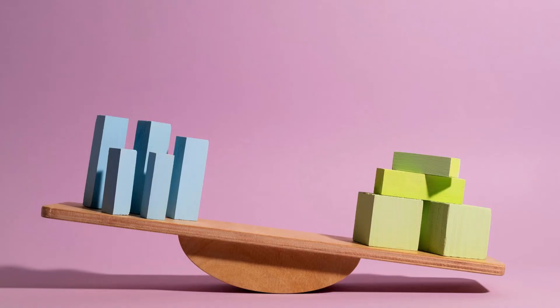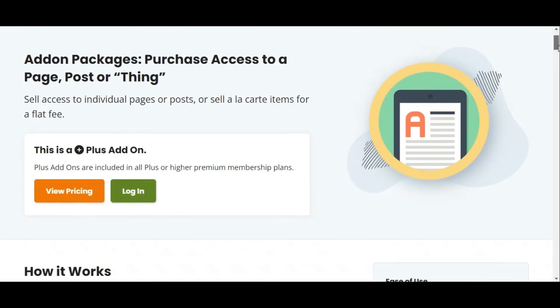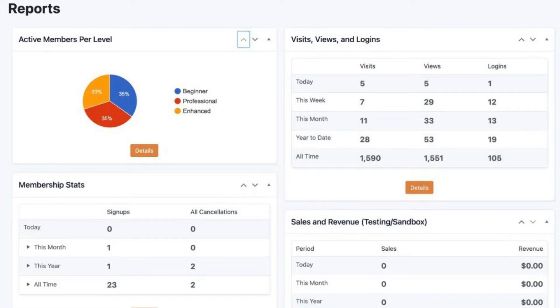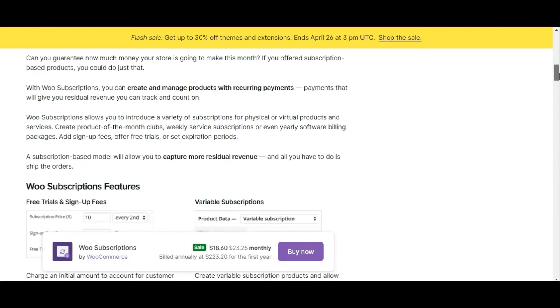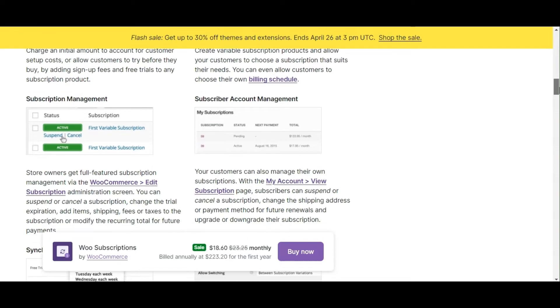Next, we have a features comparison. Paid Membership Pro provides comprehensive member management features, including content restriction, customizable reports, and various payment options. WooCommerce Subscriptions, on the other hand, focuses on simple and variable subscriptions, automatic renewal payments, and customer-managed subscription controls.